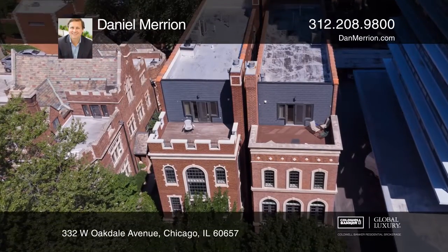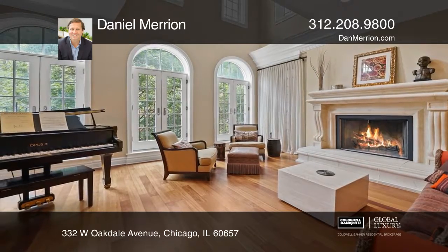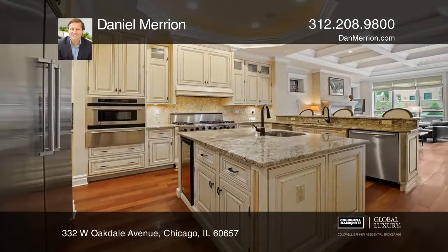This custom-built home is on an extra-large lot, just steps from Lincoln Park. With large floor-to-ceiling windows and 12-foot ceilings, this beauty is flooded with natural light.